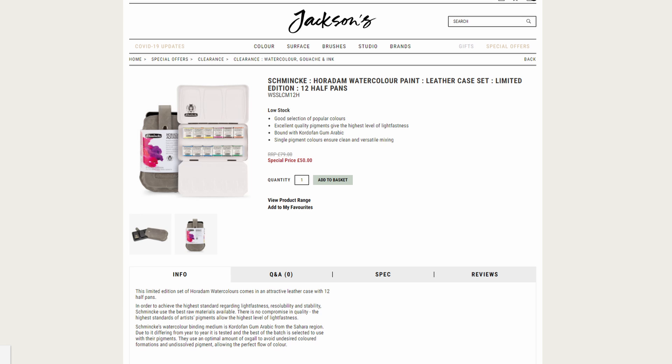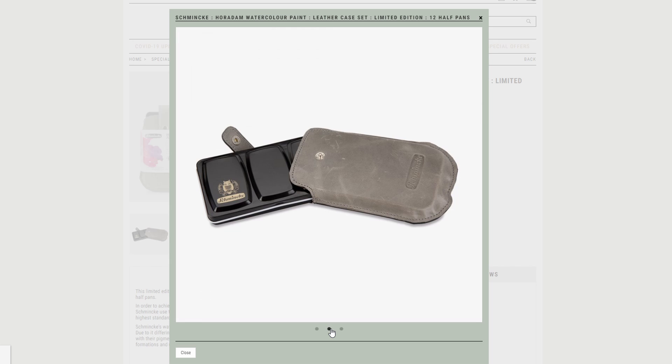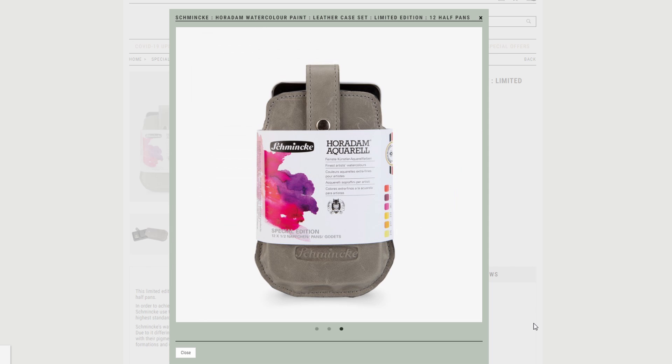The second item I saw was the Schmincke Horadam palette with the leather case — the small one, the one for the small palette of 12 half pans. It's a really interesting set, the case is really beautiful. I did a review on this palette and I'll put the link in the description if you want to check it out.